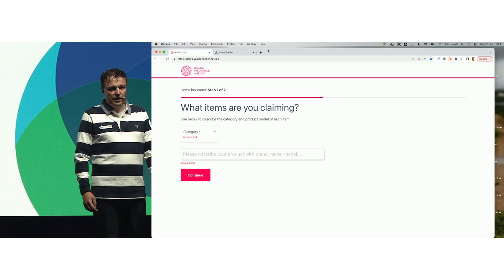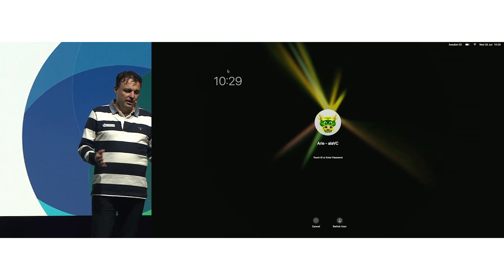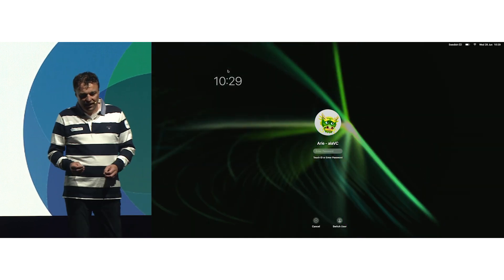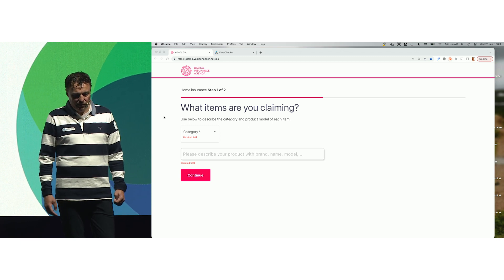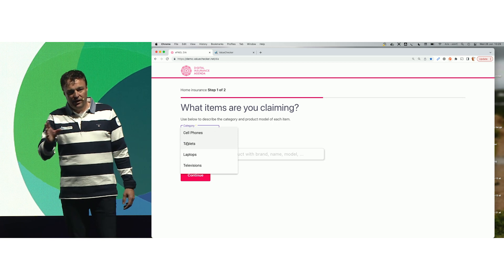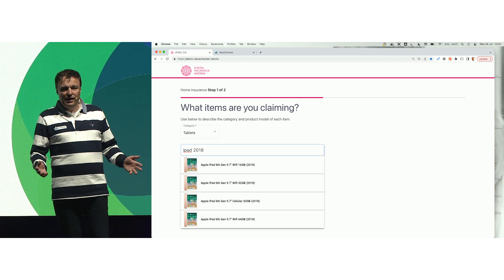The first step is to identify an item that is damaged or lost and see if it's still available on the market at the lowest available price. If not, we move to step two: finding a product that is at least as good as the claimed product at the lowest price available. Here you see the website of DI Insurance, a UK insurance company, with a theft claim. The insured has entered her details regarding her lost iPad. We type 'tablet' and select a 2018 model with 64 gigabytes, leaving four versions.